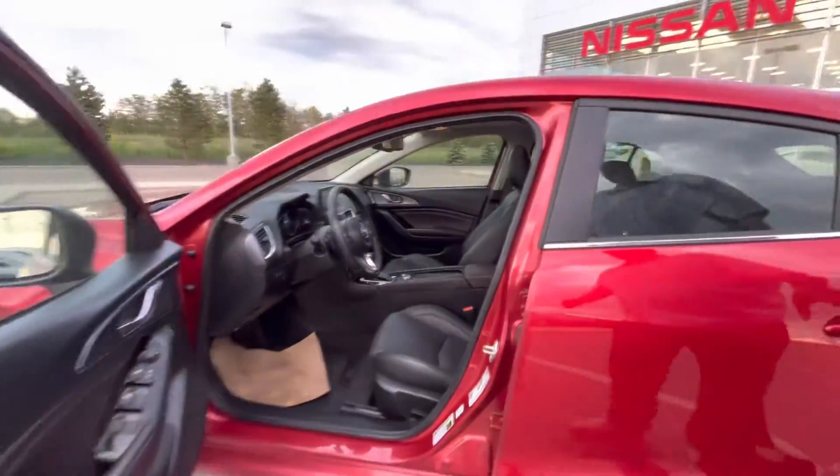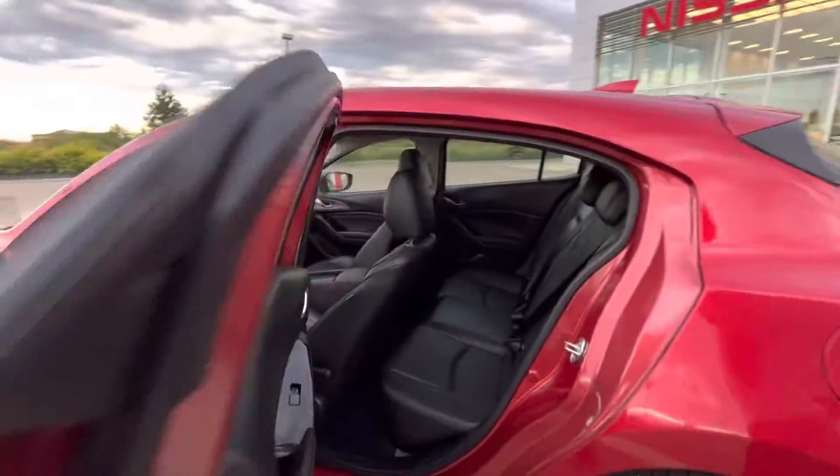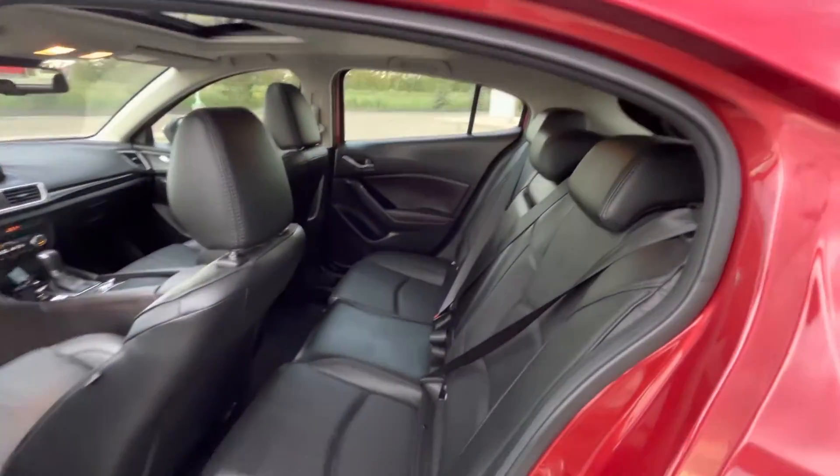In the back here — I'll just unlock it for you — tons of space for any passengers that you may have. The leather continues. Absolutely beautiful.